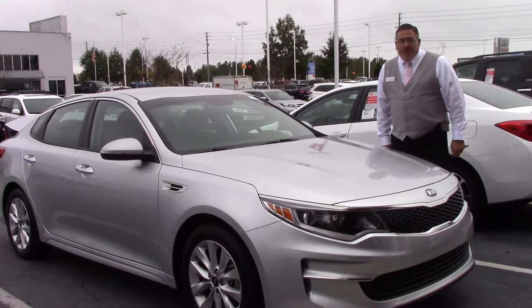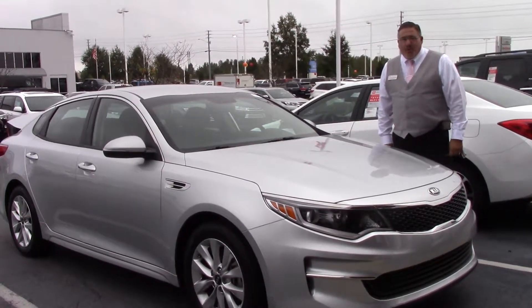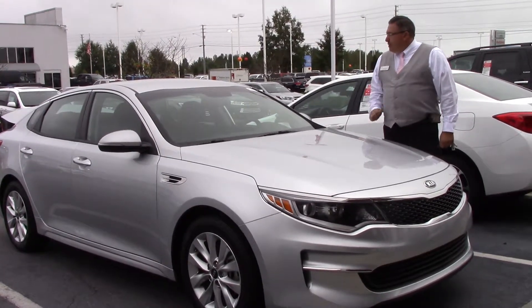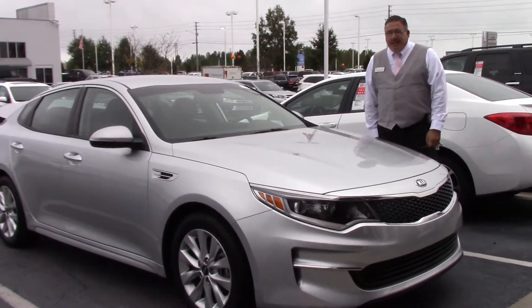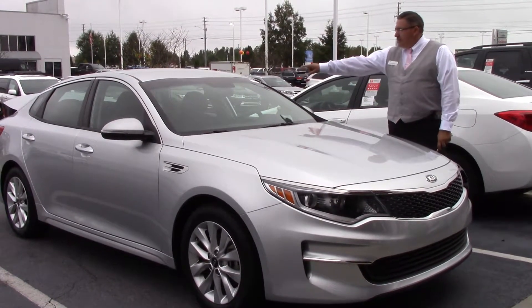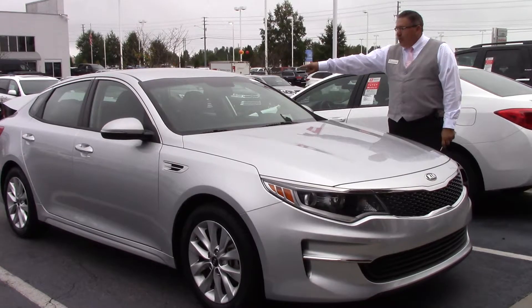Hi folks, Darrell Weathersby here at Newport Festa Toyota, 3712 Rotherwood Parkway, right here in Wilson, Carolina. I'd like to draw your attention to the 2016 Kia Optima that we have for you today. Silver in color, stock number TP4148.